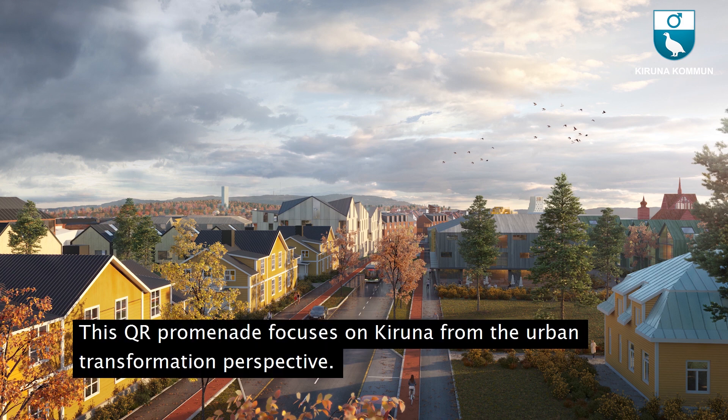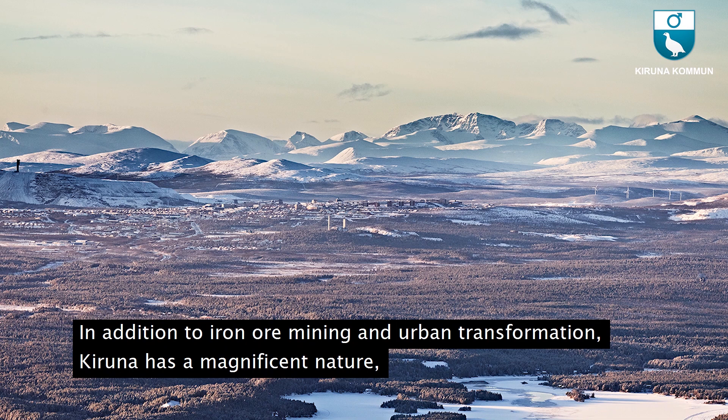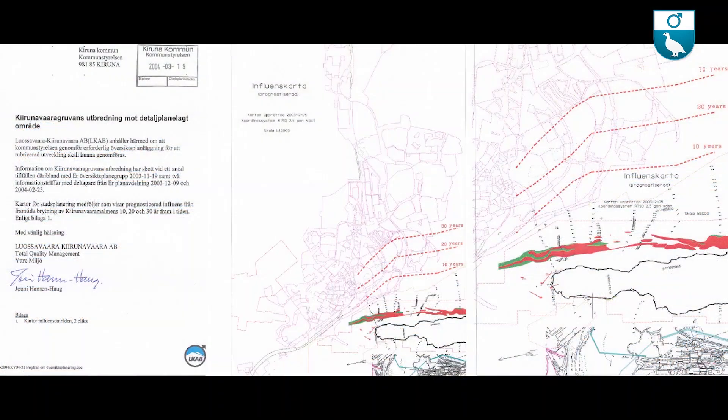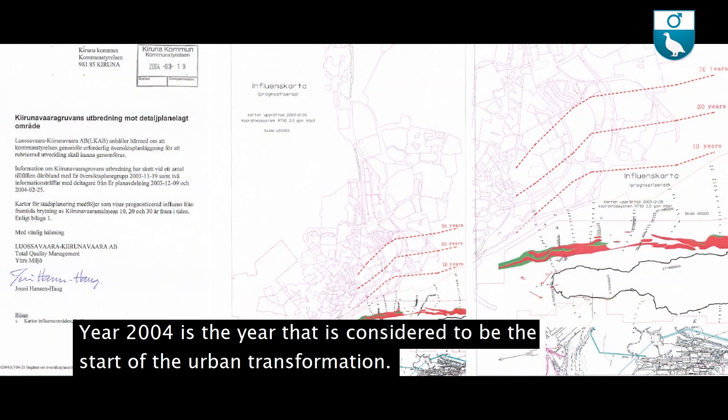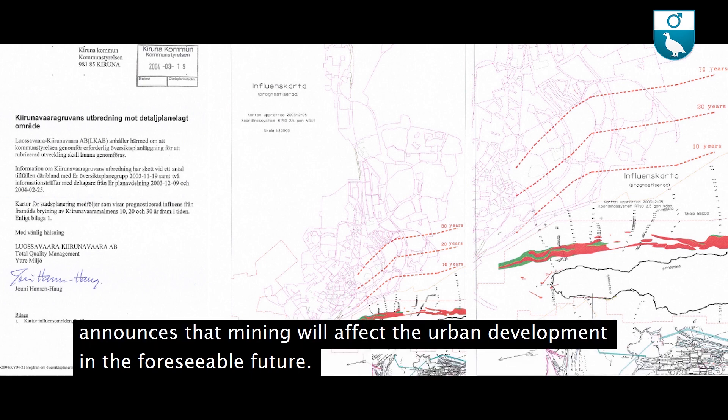This QR promenade focuses on Kiruna from the urban transformation perspective. In addition to iron ore mining and urban transformation, Kiruna has a magnificent nature, Sweden's only space center S-range, and a thriving tourism industry. Year 2004 is considered to be the start of the urban transformation. In a letter to the municipality of Kiruna, the mining company LKAB announced that mining would affect urban development in the foreseeable future.